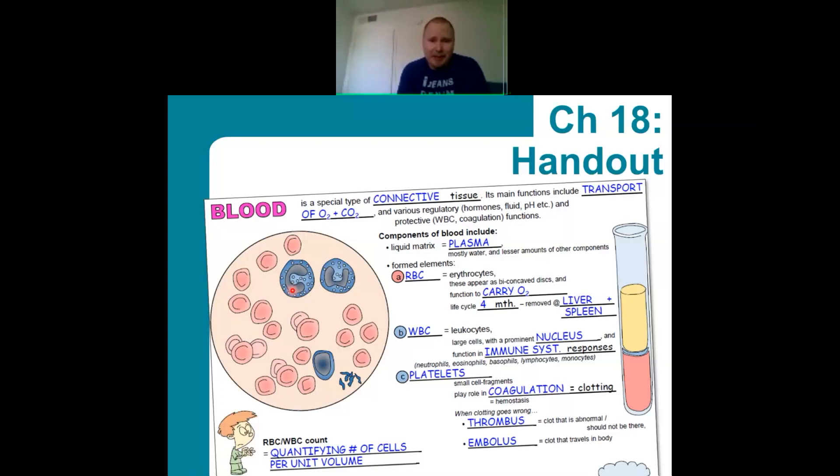White blood cells, known as leukocytes, are characterized by having a visible nucleus, and their function involves mainly the immune system. I'll probably ask on the exam about ordering these from most to least common. The mnemonic is 'never let monkeys eat bananas': neutrophils are most common, then lymphocytes, monocytes, eosinophils, and basophils are the least common.